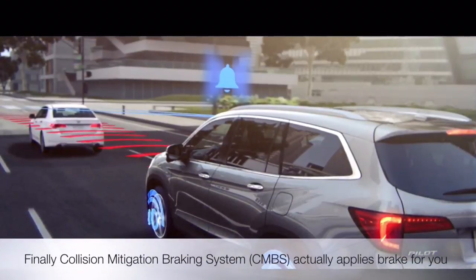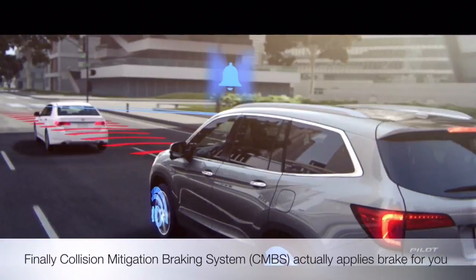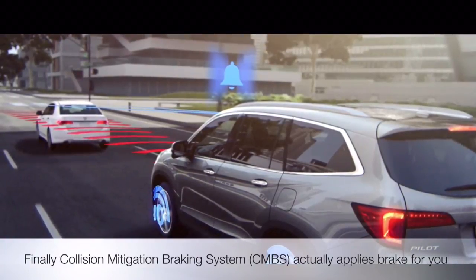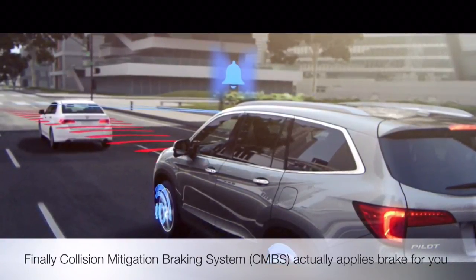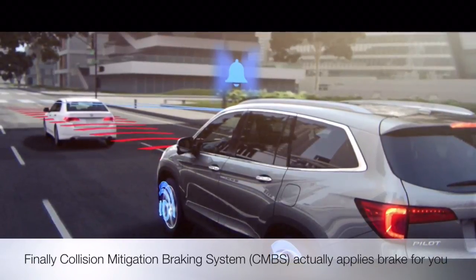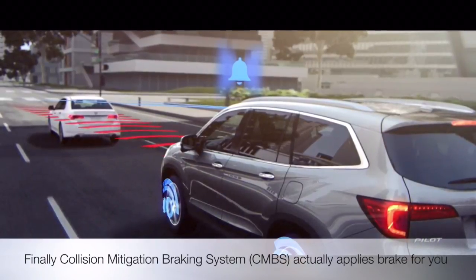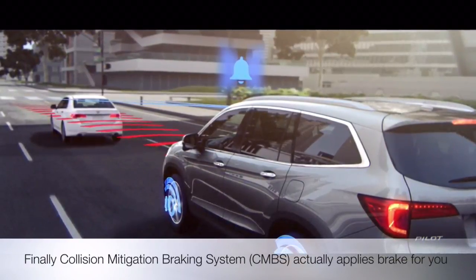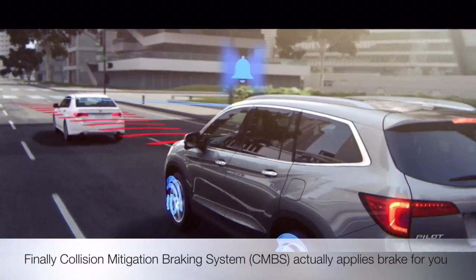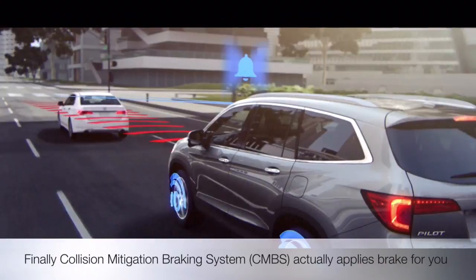Collision Mitigation Braking System, CMBS — utilizing a millimeter wave radar sensor, CMBS can help bring your Honda to a stop when the system determines that a collision with a vehicle detected in front of you is unavoidable. First, a warning sounds, and if necessary, brake pressure is automatically applied.